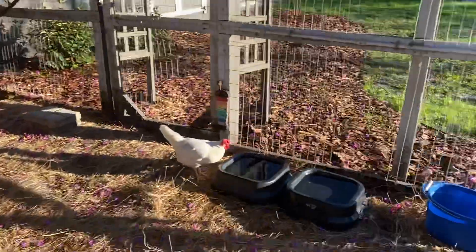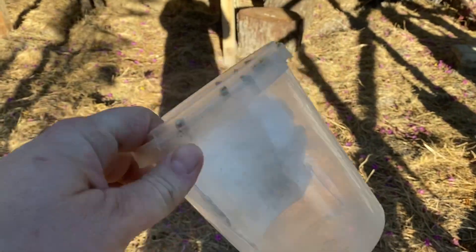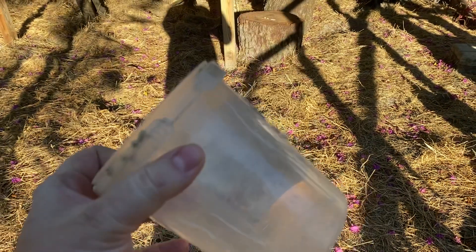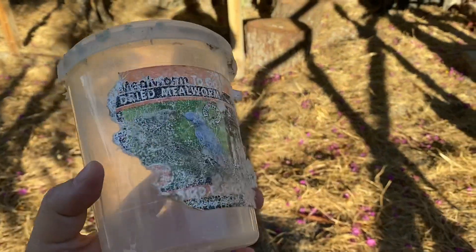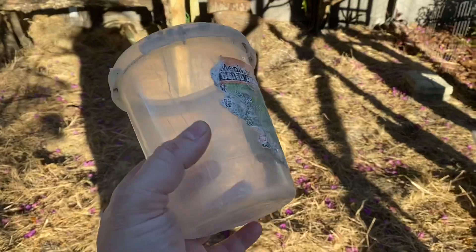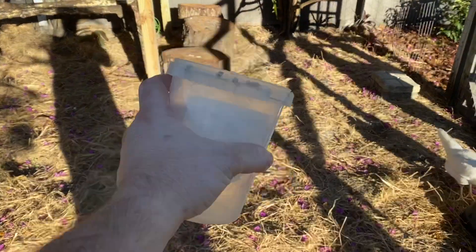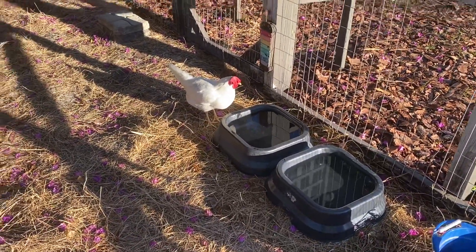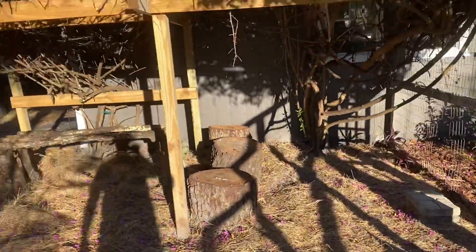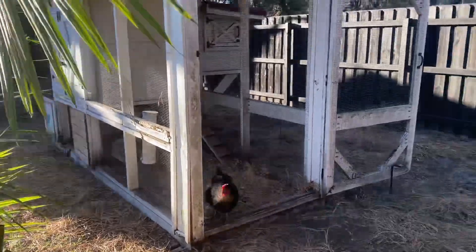This is the pail I use — I feed them organic layer crumbles. I did a recipe video on my channel where I show how to mix organic layer crumbles, rolled oats, and a bunch of other ingredients together. These are the cups I use to fill the feeder. If you guys have any questions or this helped you make a decision about backyard chickens, let me know in the comments — remember to rate, comment, and subscribe!